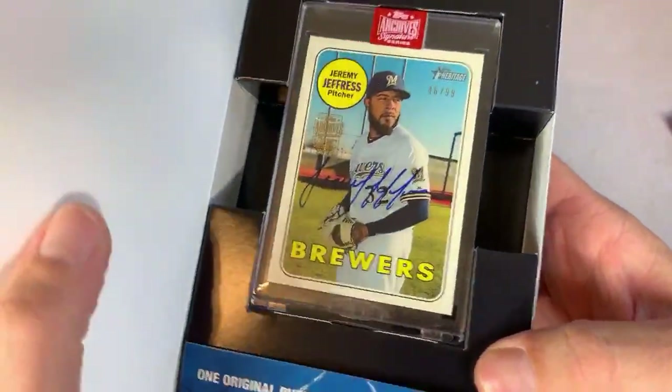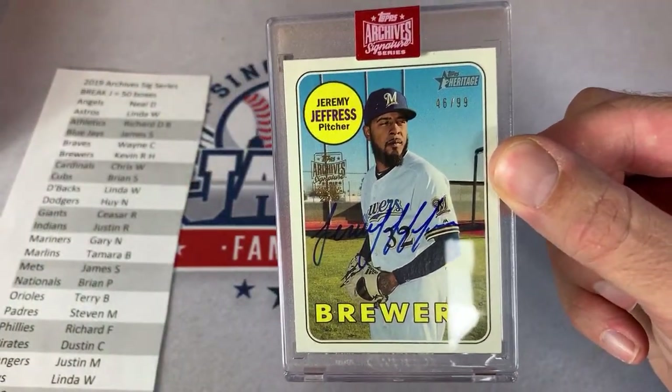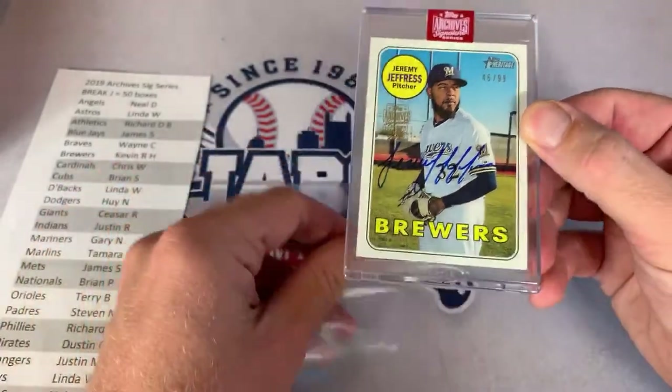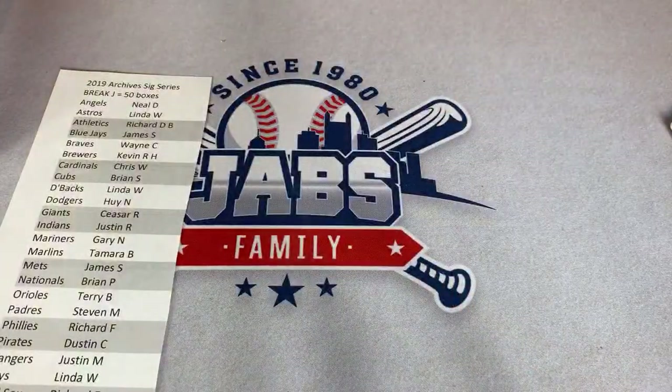Here's our next one — speak of Jeremy Jeffress, we were just talking about him — and there he is again, 46 of 99. Jeremy Jeffress going to the Brewers. The Brewers are having quite a nice break. That's another one for Kevin H. — another Jeffress.